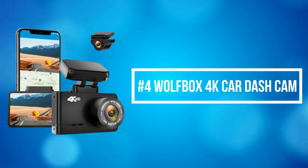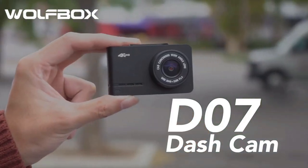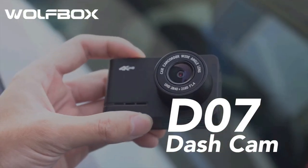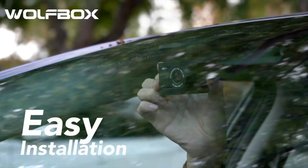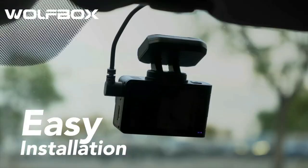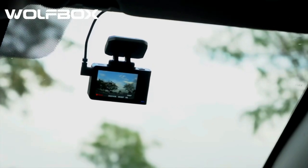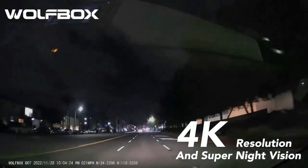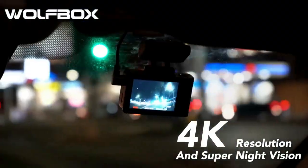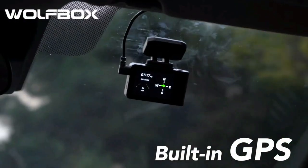At number 4 is the Wolfbox 4K Car Dash Cam. The Wolfbox 4K dash front camera provides top 4K image quality with an F1.4 large aperture. The rear camera adopts 1920x1080 resolution that captures super night vision. Wide-angle front and rear cameras help eliminate blind spots in your vision, increasing your security. The dual dash cam includes built-in GPS, accurately recording your driving route and speed. Route and speed information can be managed on your iOS and Android devices via a provided app.